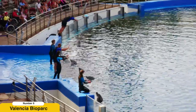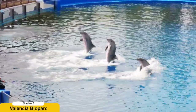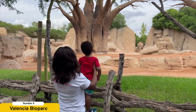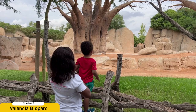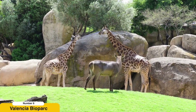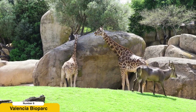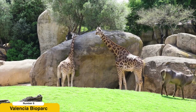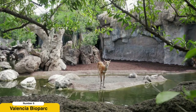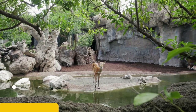Visit the Valencia Biopark. The Valencia Biopark offers a unique and immersive zoo experience, focusing on creating natural habitats for its animal residents. As you wander through the park, you'll feel as if you've been transported to various ecosystems around the world. Observe majestic gorillas, elephants, lions, giraffes, and a diverse array of other species in spacious enclosures designed to mimic their natural environments. The Valencia Biopark places a strong emphasis on animal welfare, education, and conservation.